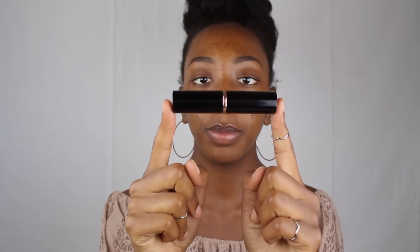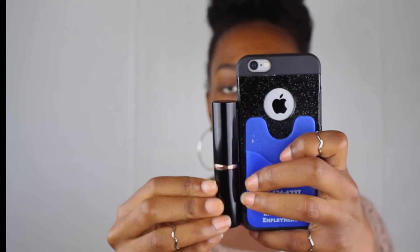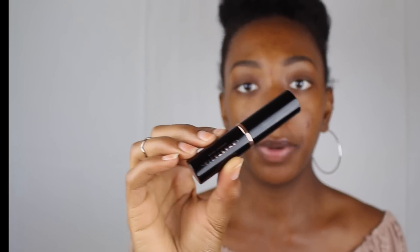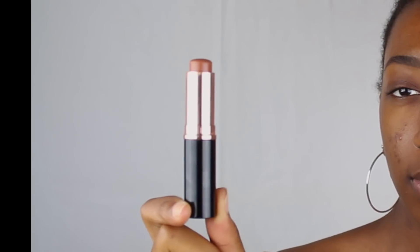This is the box and the packaging, and this is what the tube looks like. It's a pretty big tube — compared to my iPhone 6s, it's a pretty big tube. The color Cocoa is in the deep collection, for a darker skin with red undertones.